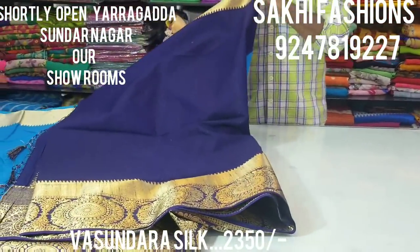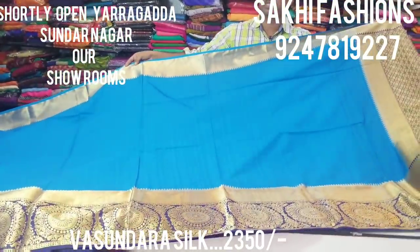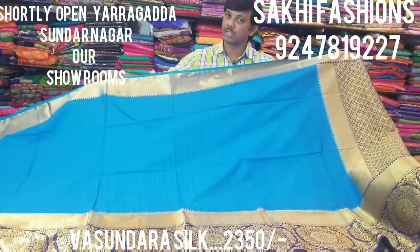If you want to use the border color, you can use the same color blouse. The cost of this one is only 2350 rupees, and this is a nice color.